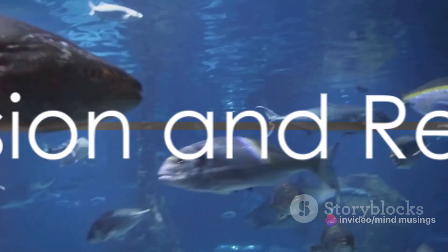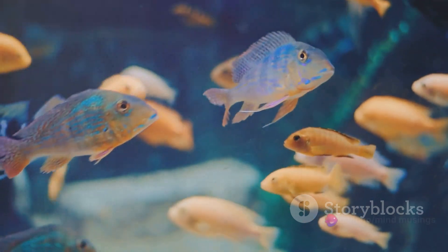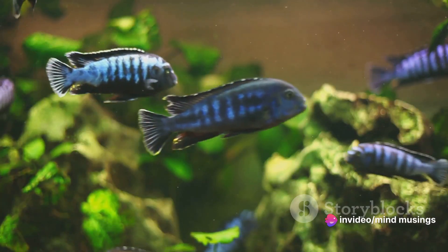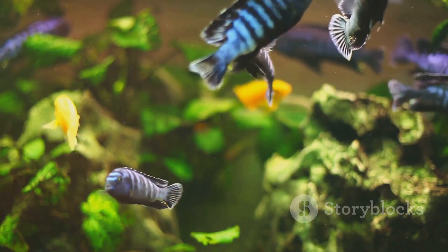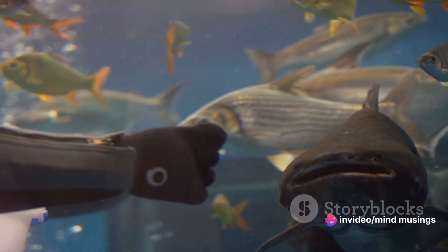If you're enjoying this deep dive into the world of red-tailed catfish, consider subscribing to Mind Musings — we delve into a variety of interesting topics, shedding light on the lesser-known aspects of our world. Despite the challenges, many aquarium enthusiasts find the red-tailed catfish a rewarding species to care for. Their unique characteristics and behaviors make them a fascinating addition to any aquarium, provided their needs are met.